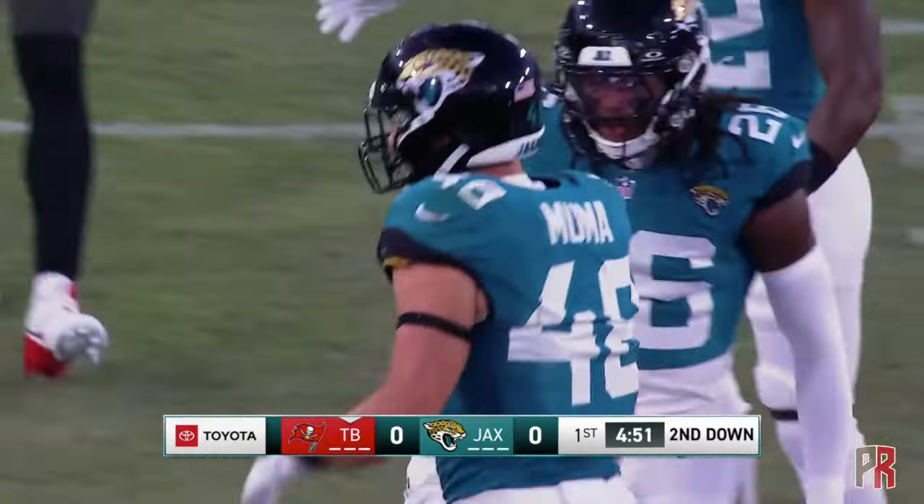Here's Bucky Irving again, and this time he's planted for a loss. Now, that is how you're supposed to stop teams on first down.